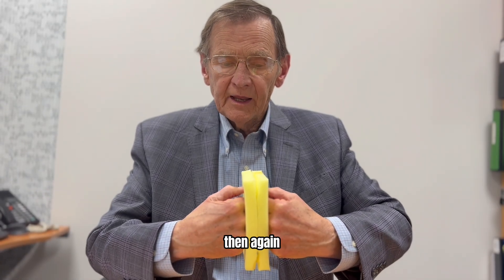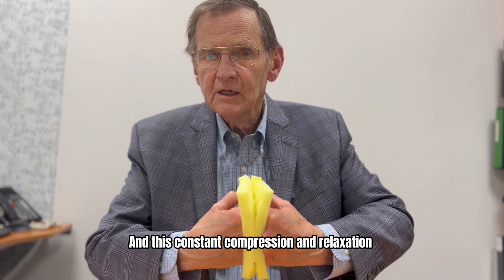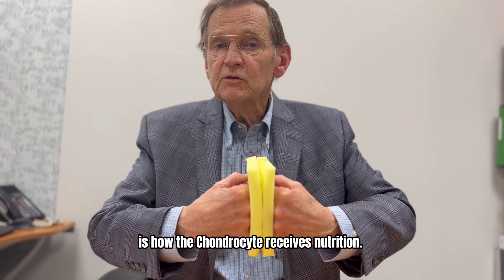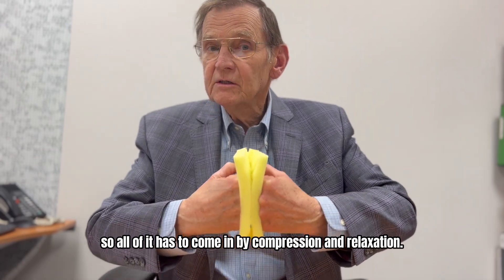And then, as you walk through your swing, the cartilage expands and draws on new nutritious fluid. This constant compression and relaxation is how the chondrocyte receives nutrition, because cartilage doesn't have any blood supply,